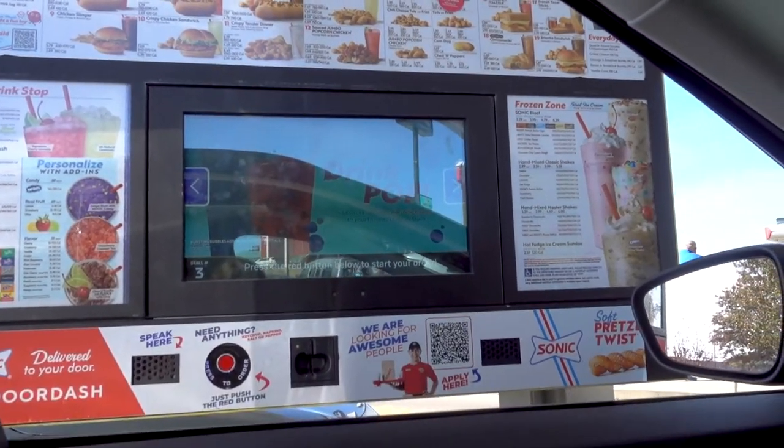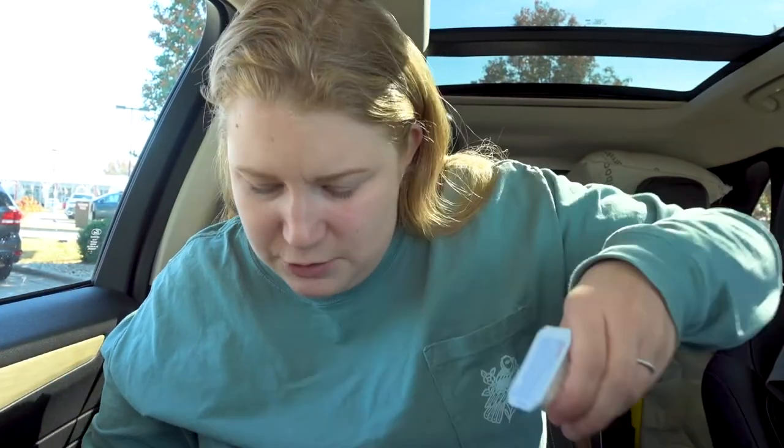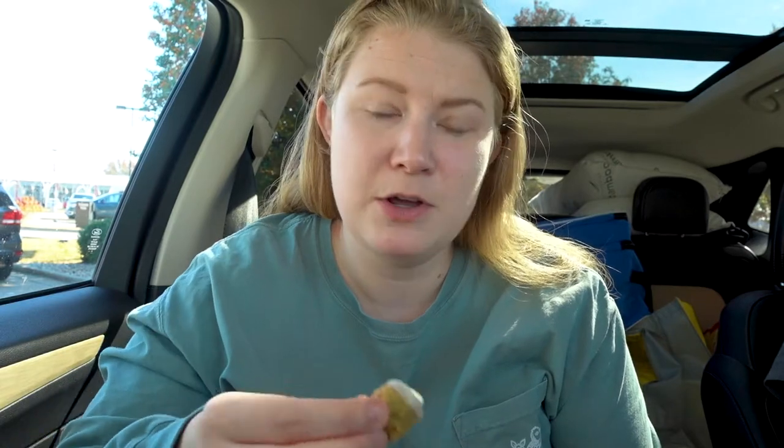We just got our food. They have new broccoli cheddar tots — it just looks like a regular tot. We're going to try it with ranch and then without. Without ranch: really good, nice flavor, creamy on the inside and crunchy on the outside. With ranch: also really good, but it really doesn't need it. I actually like them better than the normal tots.